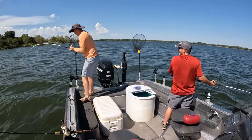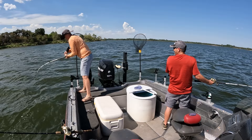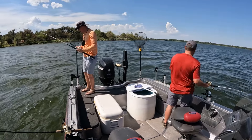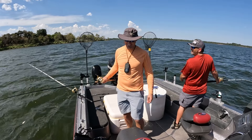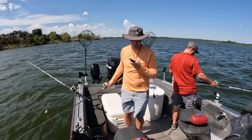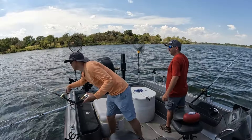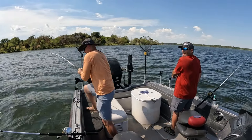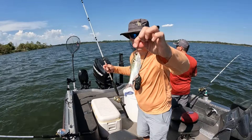Oh yeah, first one's a good one! That's how they do it in this area. Oh man, this doesn't happen very often. Boy, when you get them, you know it. These are seven, eight pounders — these suckers will bend the rod. What's your biggest hybrid bass? We're gonna break that today, boy!